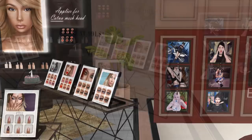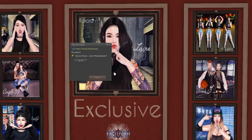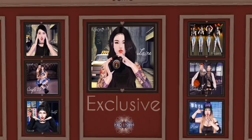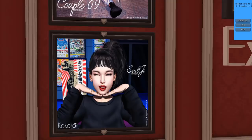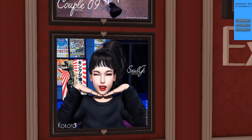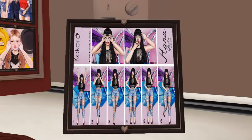Next we have Kokoro. These look like bento poses. This is an exclusive camera pose — 100 Lindens. I'm going to have to get this. I love camera poses. This one is really cute too. I'm wondering if they're all 100 Lindens — no, this one's only 60. Very affordable bento poses. I really love that camera pose for sure. There's another one over here. Really cute poses. And then they have a pose pack over here too.